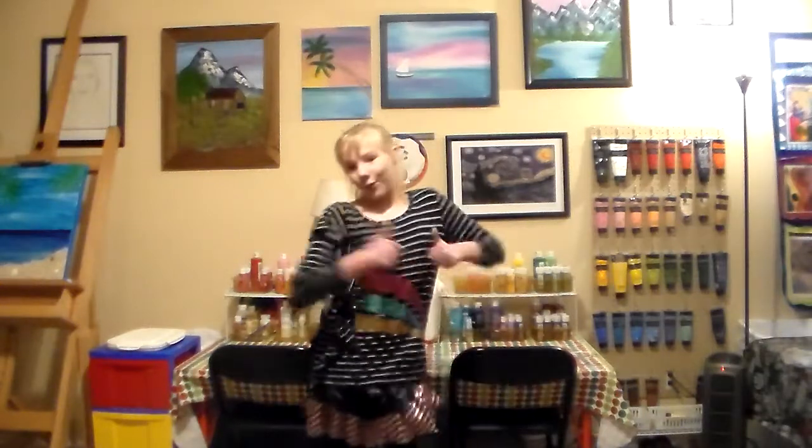So that is my studio. Be sure to subscribe to my YouTube channel, follow me on Facebook and Instagram under Artwork by Hayley, and visit my website at HayleySellmeyer.com. Keep creating!